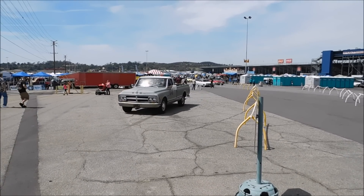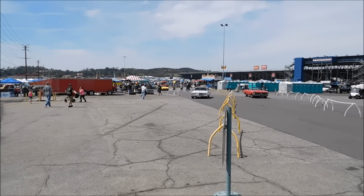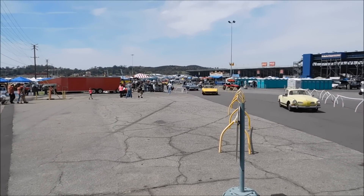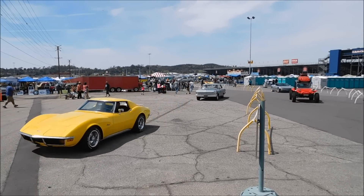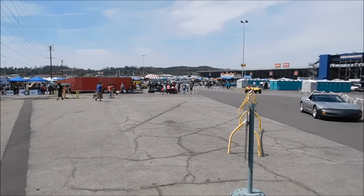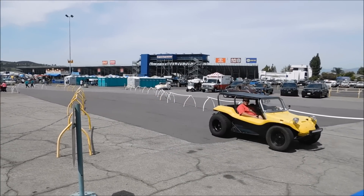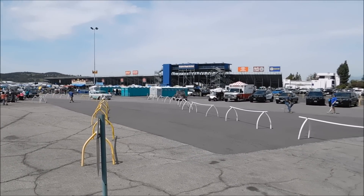We've been cruising around for quite a while and we're standing by the exit gates. We've got a few cars coming out. Here comes a nice little yellow Corvette — sounds pretty healthy — followed by a Nova. Still folks cruising around all over the place here.